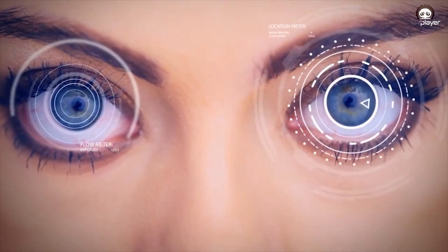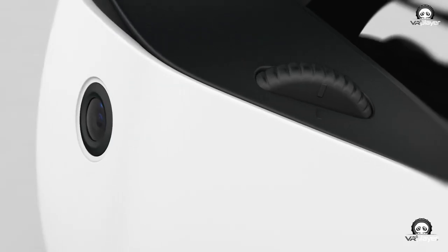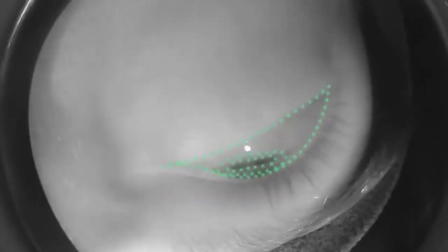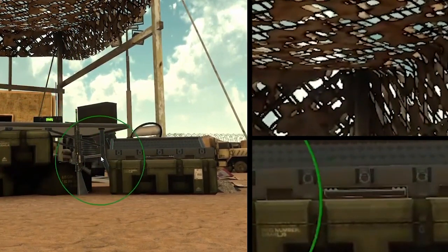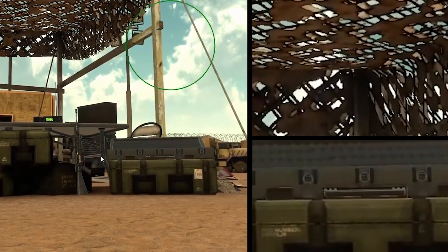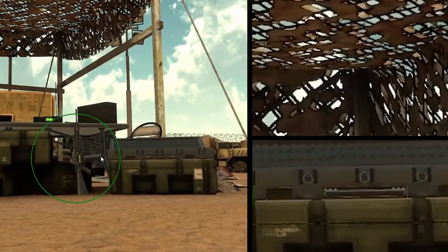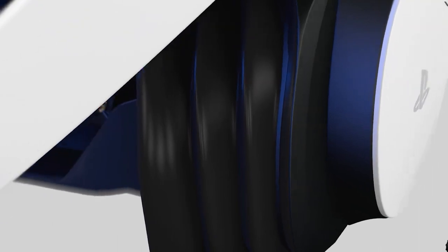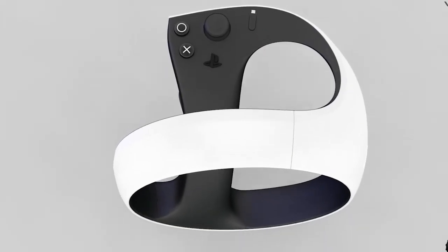PSVR 2 now supports eye tracking and IPD adjustment. Sony has developed a simple in-headset calibration tool to help users dial in their ideal IPD and ensure the headset is properly seated. During calibration, you see a cartoon head with holes for the eyes; blue circles represent your actual eyes, and your goal is to center them in the holes — when correct, the holes turn green. This means you don't need to know your IPD value; the calibration automatically guides you to the ideal lens-to-eye alignment in under 20 seconds. Every VR headset should have this feature.